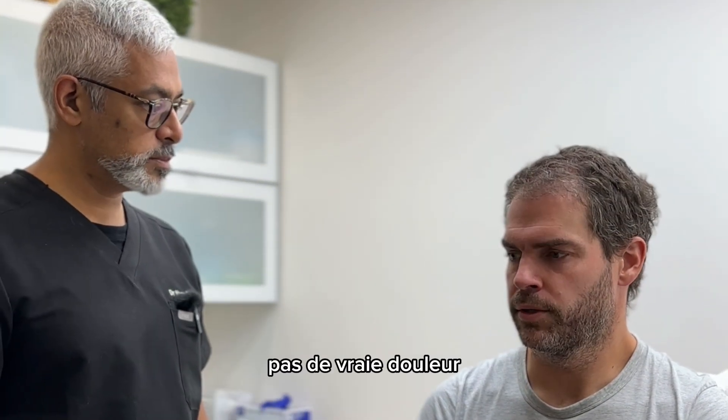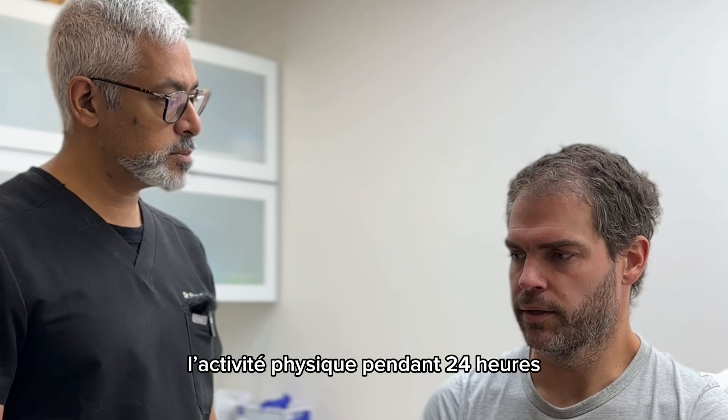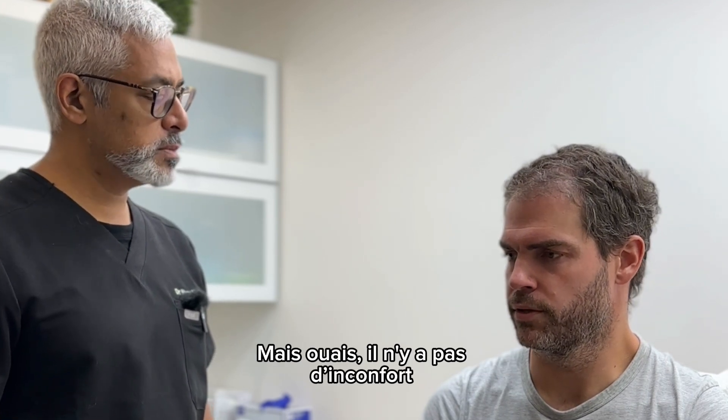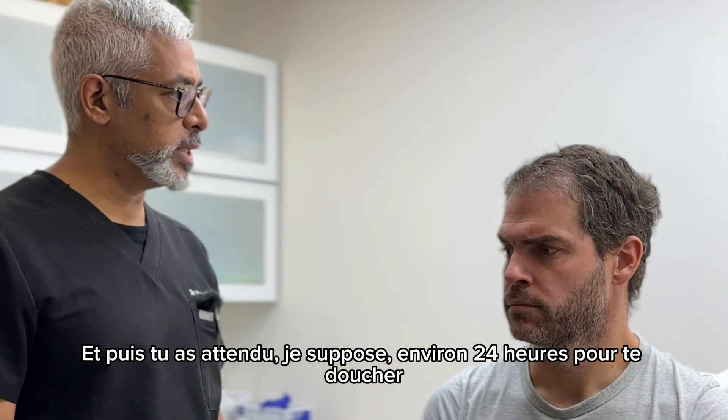No real pain, no discomfort. You do have to lay off the physical activity for 24 hours, but there's nothing — no discomfort at all. Good stuff, and then you waited about 24 hours to shower.